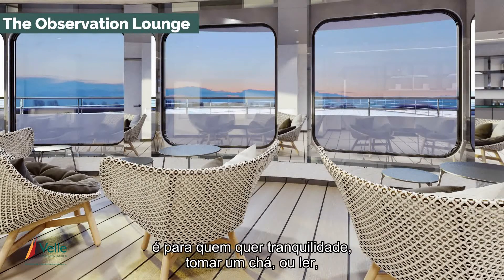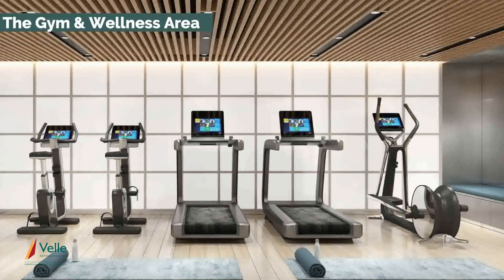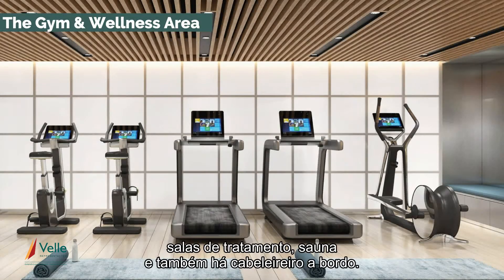Observation Lounge, for those people who just want to get away, have a cup of tea, read a book. And of course a very large observation deck at the front. For those people that might want to get down to the gym, there's a full gym and spa area, treatment rooms, sauna, steam room, and also a hairdresser on board.